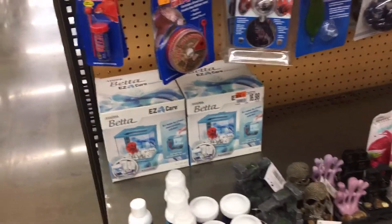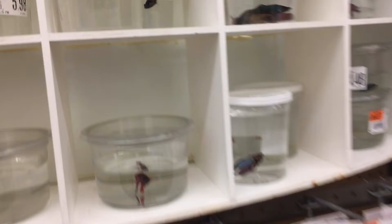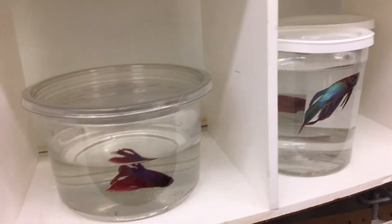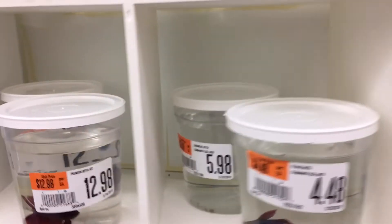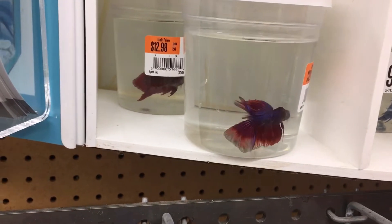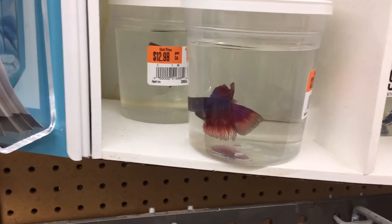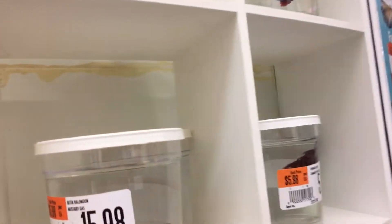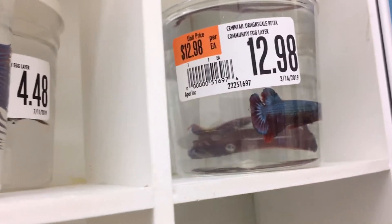I don't even understand why they sell these little tanks - some of these are just so tiny. Poor babies. The selection is not really that nice. That's like the prettiest one and look at his tail - it's a bit broken. They all look lethargic. So the selection wasn't too good, but me and my boyfriend love bettas and we'll definitely be getting a betta tank in the future when the selection is a little better.